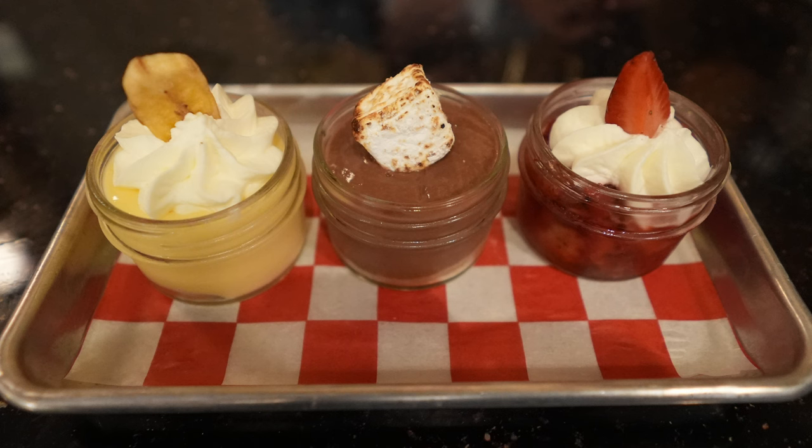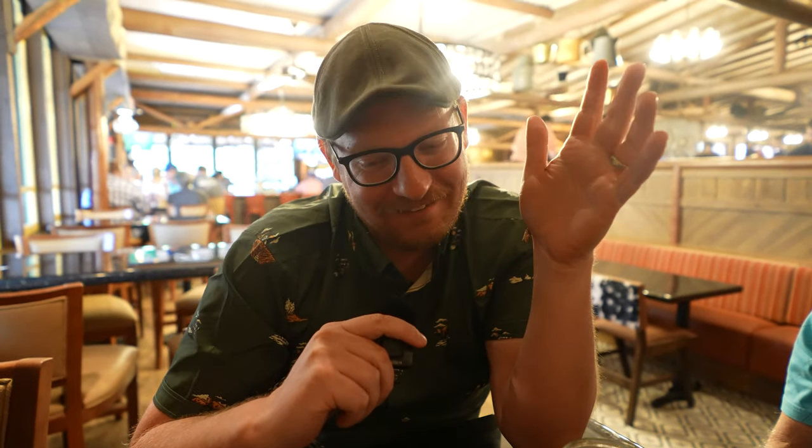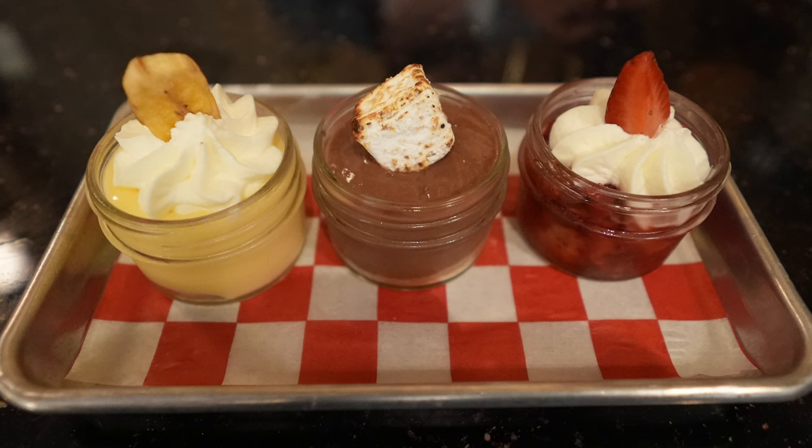Erica has nothing to say about the desserts because they all contained dairy, so she couldn't have any. But for me, the best one was the s'mores. I know it was just simple chocolate pudding with a house-made marshmallow on top. My ideal s'more is two pieces of cracker sandwiched with a Hershey's bar — no marshmallow. So yeah, I kind of dug that one. The banana pudding was a close second.